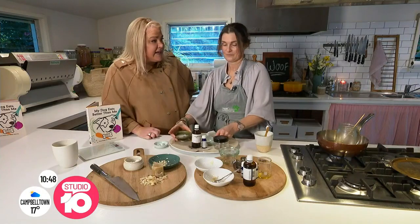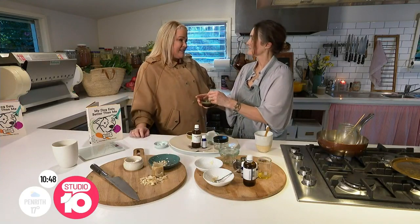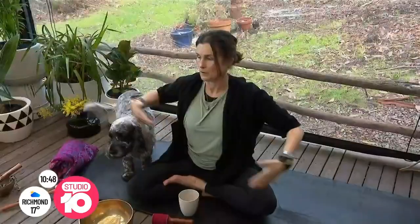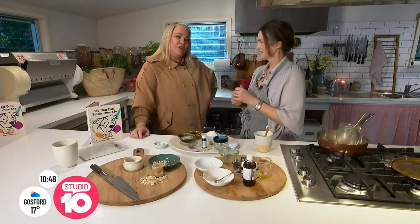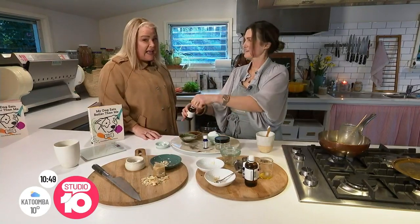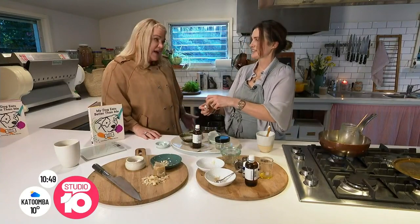I'd grab Beverly and give her teeth a little clean, but the dogs have been checking out this property here in Red Hill — it is absolutely stunning. We also did some doga earlier, which was lovely, and had some beautiful tea. Thank you so much for having us here, it's just been a pleasure. You have such gorgeous dogs — I met your dog Holly earlier and she has a lot to say!